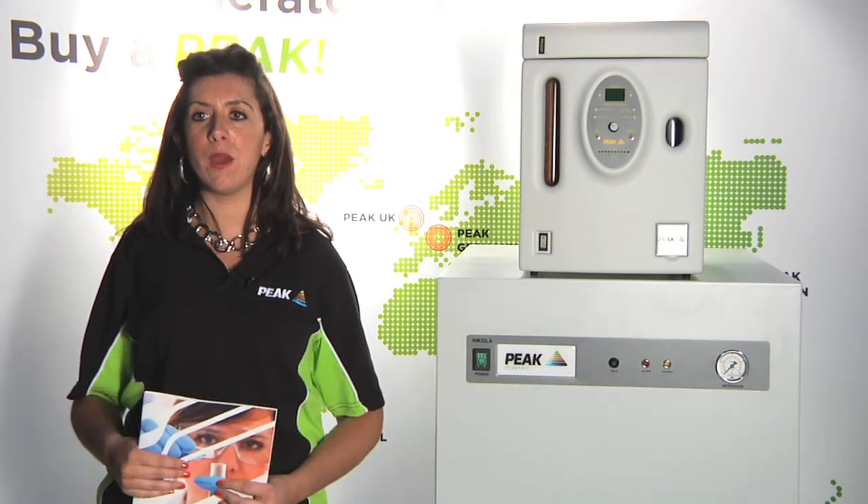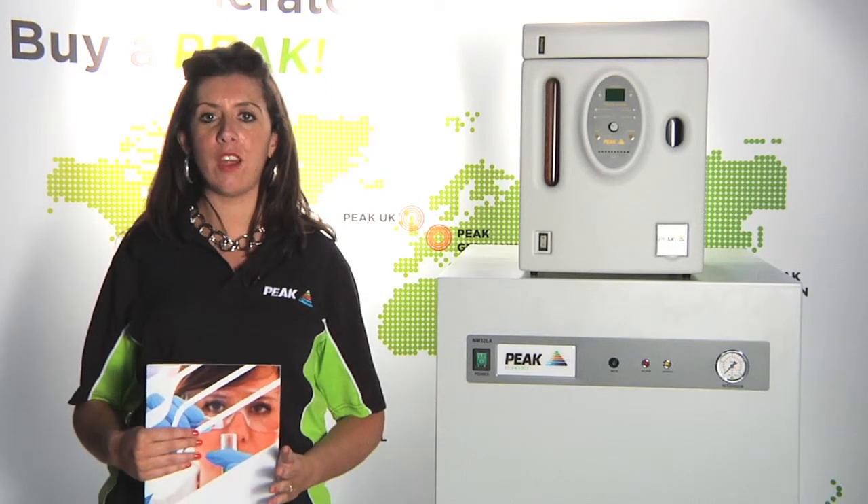Hello, my name's Pilar McKee from Peak Scientific. I'm the USA Sales Manager and today I'm going to tell you a little bit about the company and our best selling products.